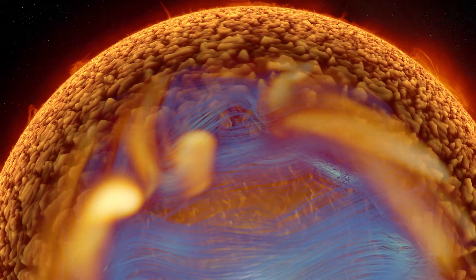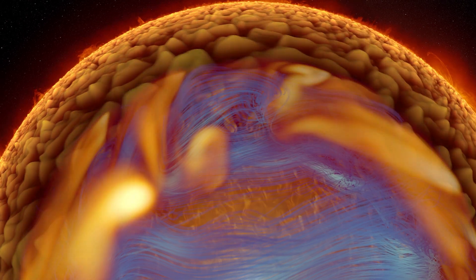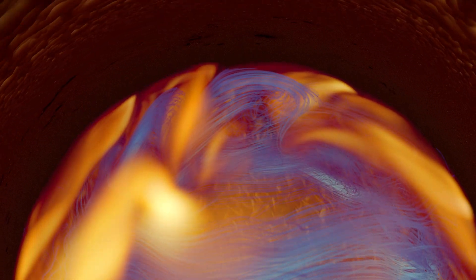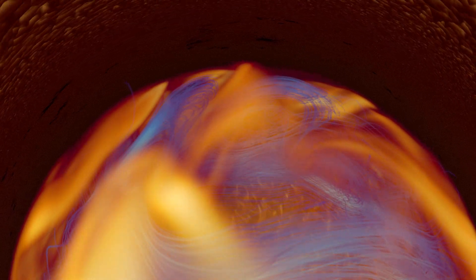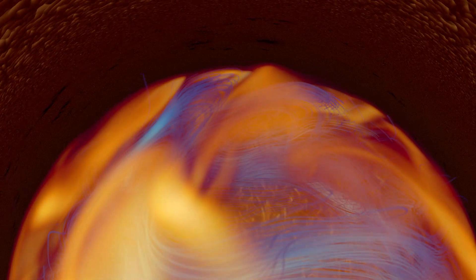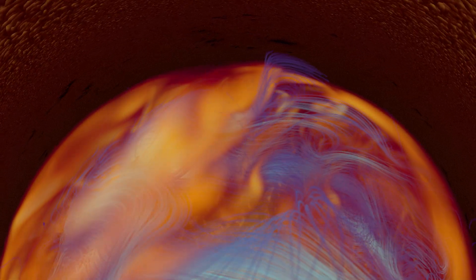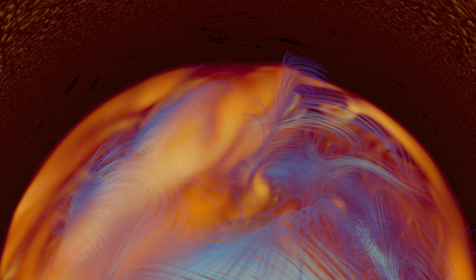Magnetic fields, shown here in blue, thread through the Sun's outer layers like vast rivers of energy. If the energy in these fields is strong enough, they may twist or snap, then spiral upward.